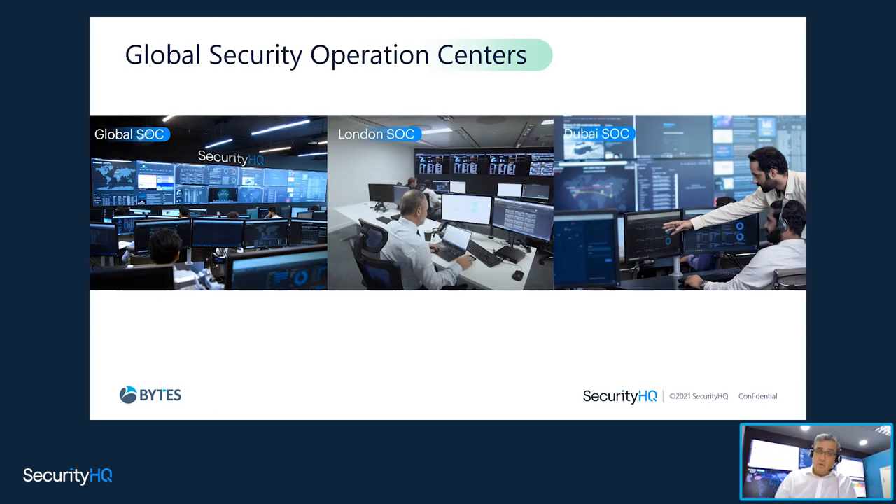A security operations center — what we call a SOC — is basically a room full of screens. I'm actually dialing in today from one of our SOCs. It's a bunch of screens, analysts involved — L1s, L2s, L3s — and they're hunting down alarms. That's what they do in a simple term, but there's actually a huge amount of reporting, qualification, white noise filtering, and lots of other things that go into it.